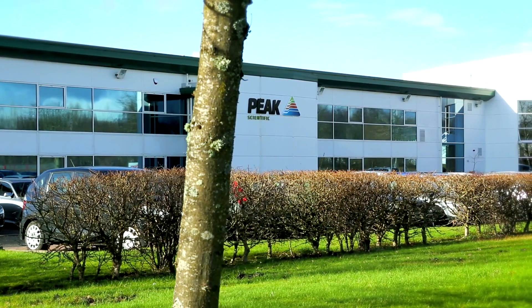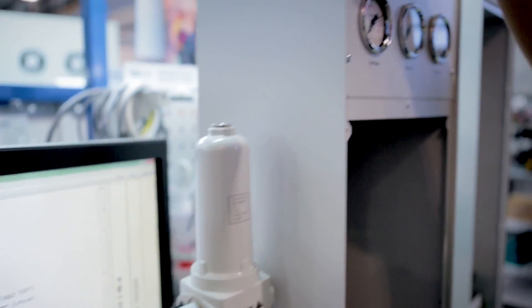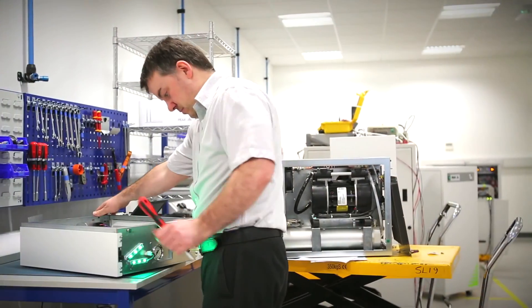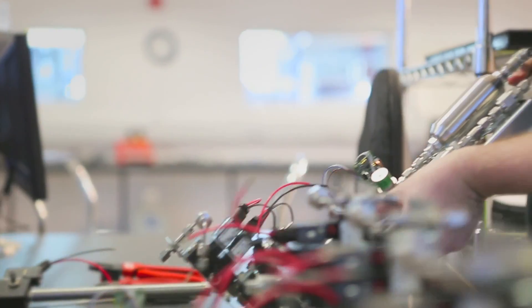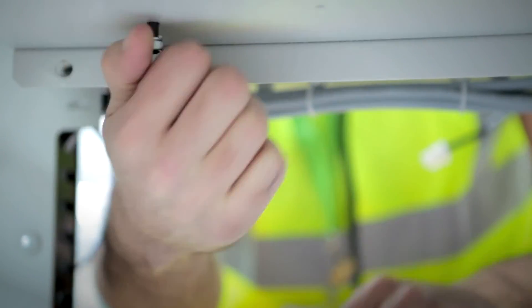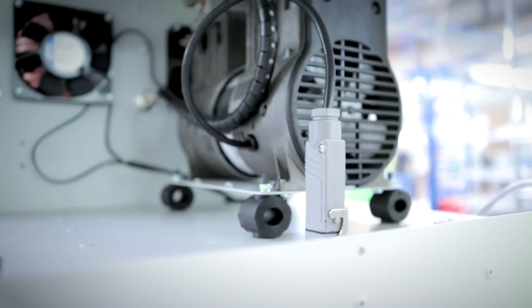We have our manufacturing centre of excellence here in Scotland. Everything is just under one roof. We are developing new products, manufacturing, and making sure the quality is good before it goes out the door. We didn't move the manufacturing overseas to lower our cost — the quality of the product was far more important. Each technician will build a generator from start to finish. It's very well controlled in terms of the components that we use. It's not going down a production line. Every individual is accountable for the generator that they have produced.